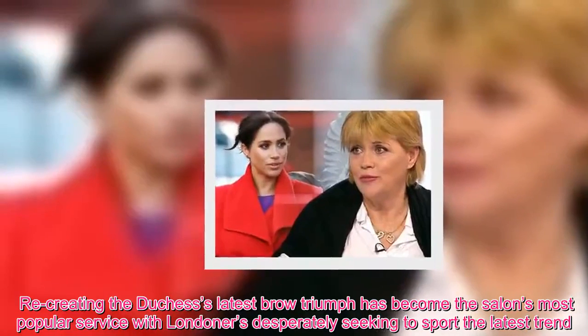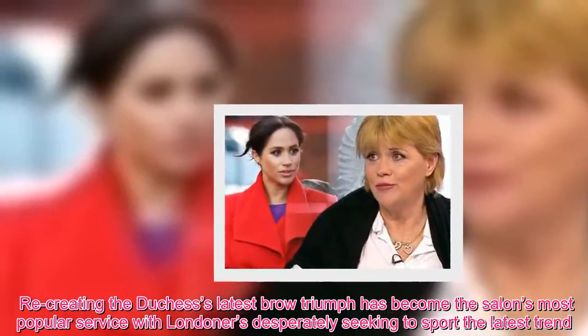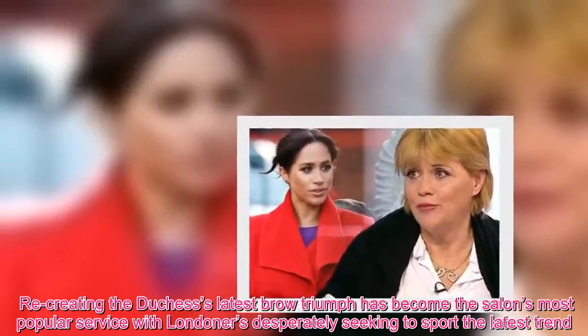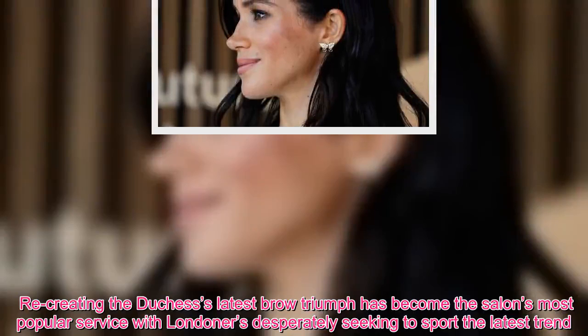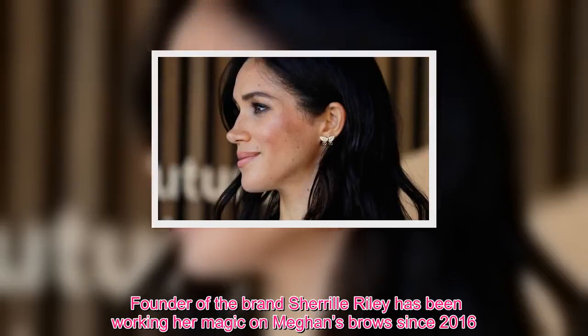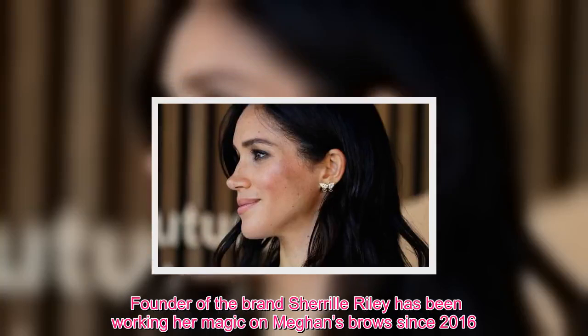Recreating the Duchess's latest brow triumph has become the salon's most popular service, with Londoners desperately seeking to sport the latest trend. Founder of the brand, Cheryl Riley, has been working her magic on Meghan's brows since 2016.